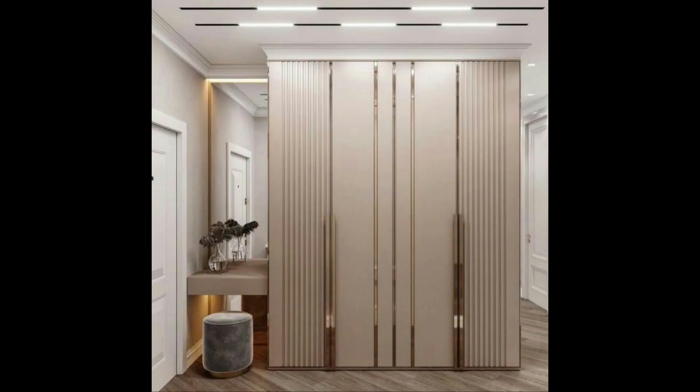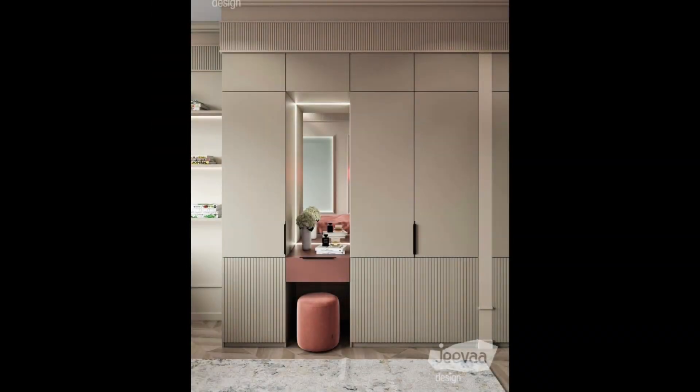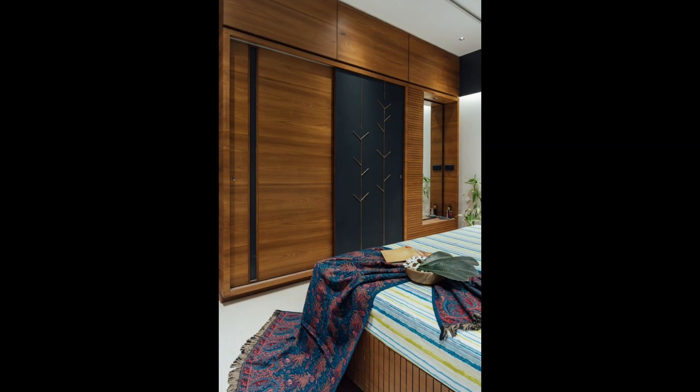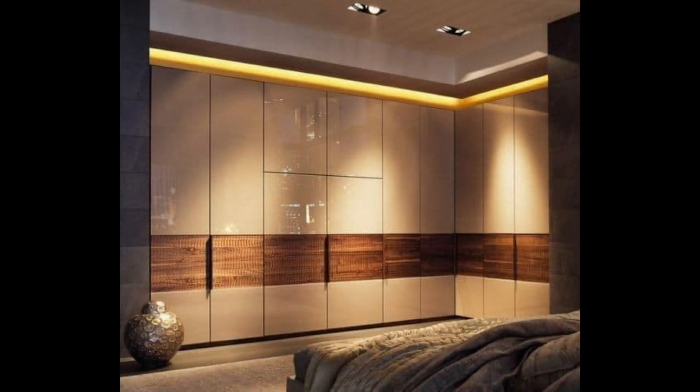6. White cupboard with mirrored lattice work. It's funky yet elegant, simple yet detailed. Such a wardrobe design works as much for your little girl's bedroom as it does for your own room — only the design of the rest of the room needs to be worked out accordingly.